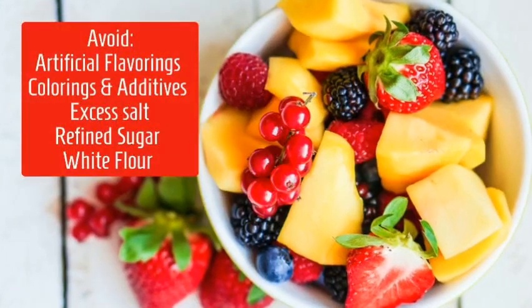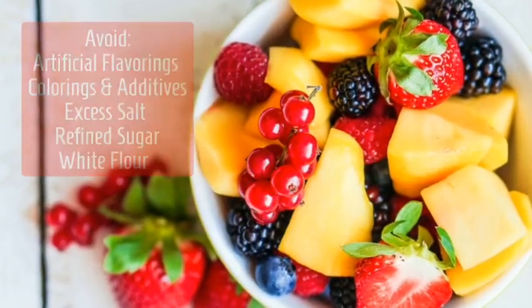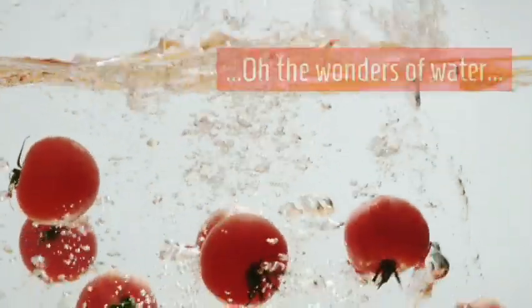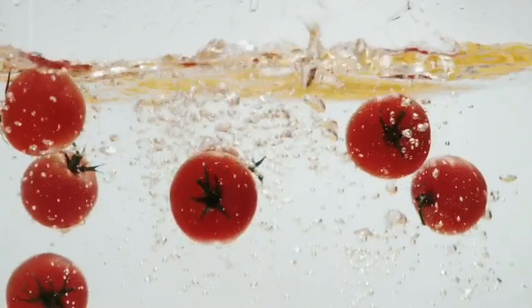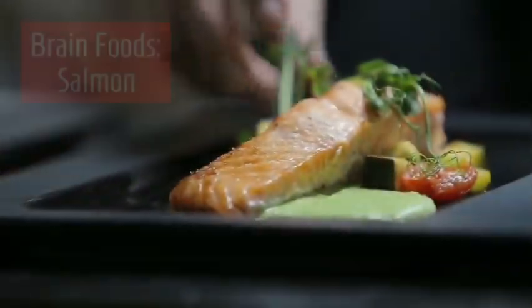We want to avoid artificial flavorings, colorings, additives, excess salt, refined sugar, and white flour. Water is very important — an ounce per day per kilogram of body weight for children, and one and a half ounces per day per kilogram of body weight for adults.